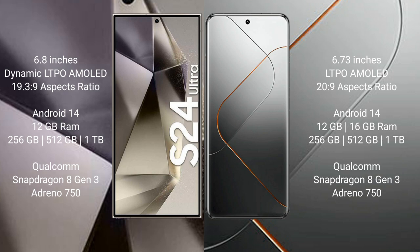Xiaomi 14 Pro comes with 12GB or 16GB RAM and 256GB, 512GB, or 1TB internal storage, powered by the Qualcomm Snapdragon 8 Gen 3 processor and GPU Adreno 750.